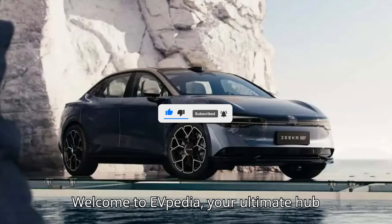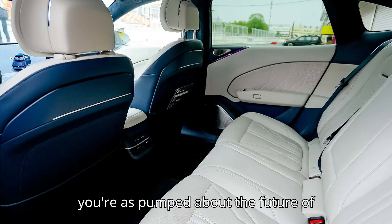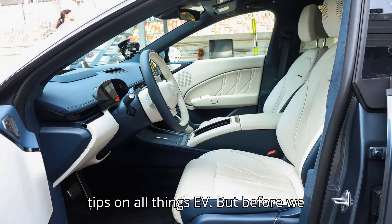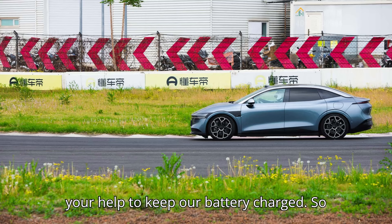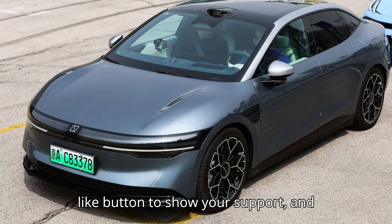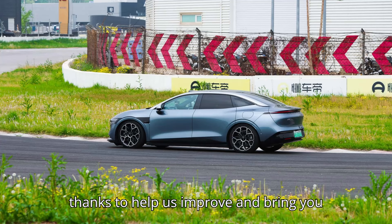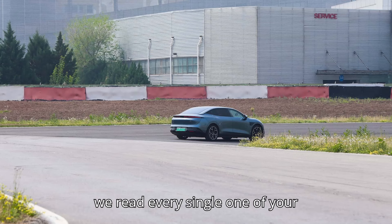Hey there, EV lovers. Welcome to EVpedia, your ultimate hub for everything electric vehicles. If you're as pumped about the future of transportation as we are, then you've come to the right place. We're here to bring you the latest news, reviews, and tips on all things EV. If you enjoy what you see, give that subscribe button a little love, hit the like button to show your support, and drop us a comment with your thoughts or questions.